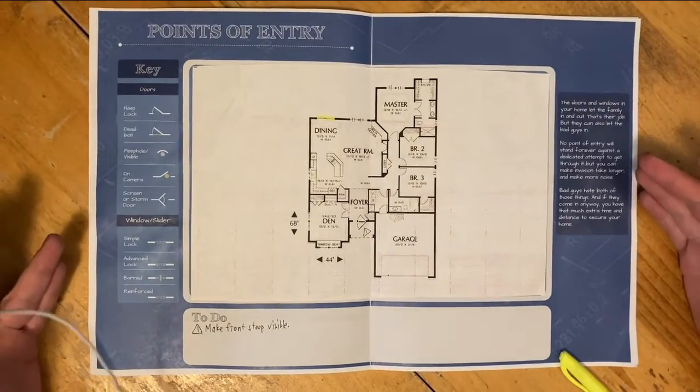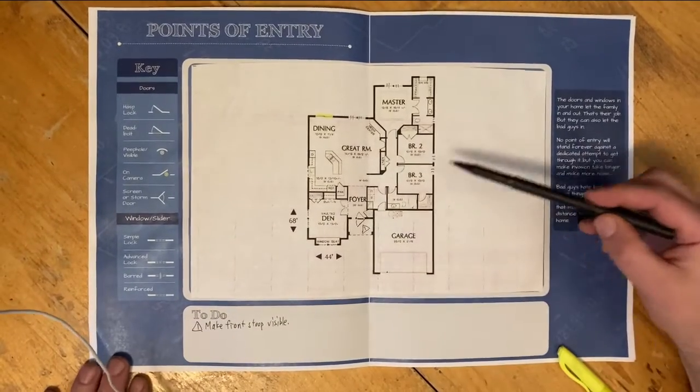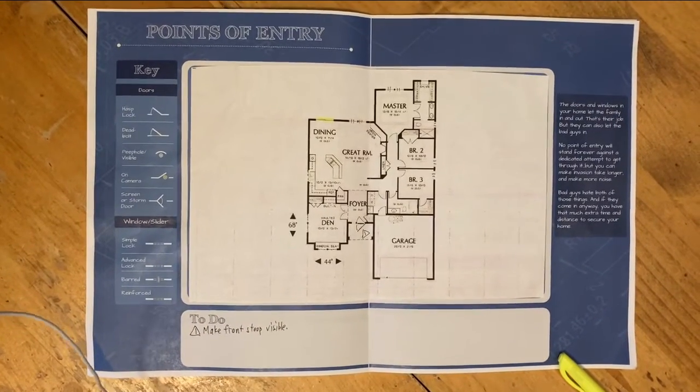So once we've finished working with this page, what we've done is checked and thought about every single way the bad guys could get into our house. And then we've made a list of things that we want to do to make things more secure and more safe.